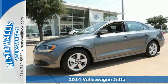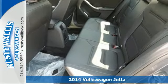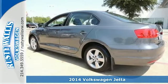It's a 2014 Volkswagen Jetta TDI. It has more room than you'd think with class-leading trunk space and best-in-class rear leg room.